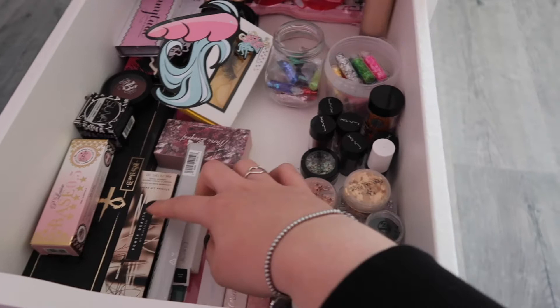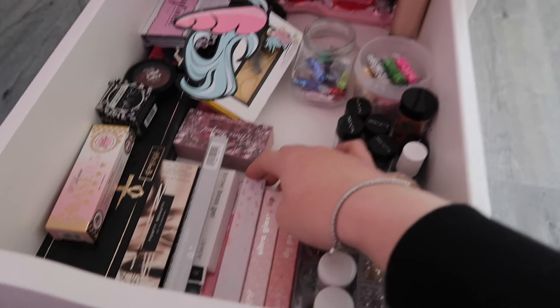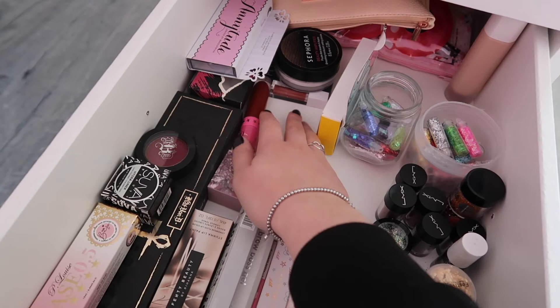I've got loads of ColourPop stuff going on here, which is obviously not available in the Netherlands, so my mom bought most of this when she was in America last year. Then I also have my Kat Von D palettes, my P Louise base, loose shadows, and some lashes.